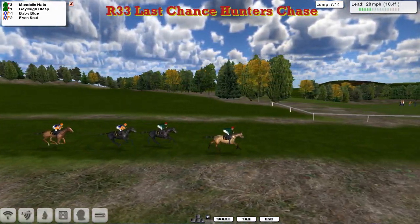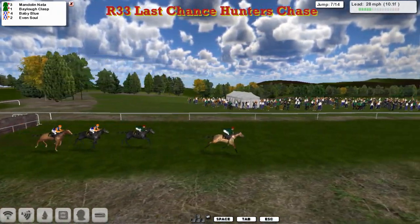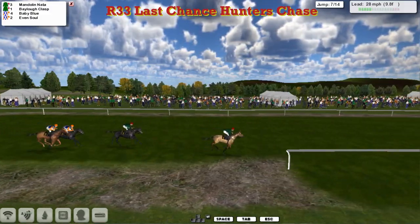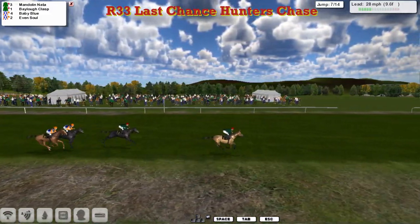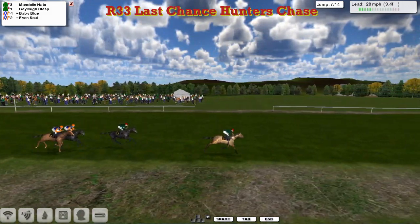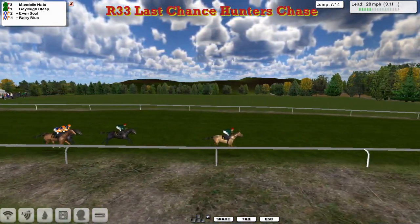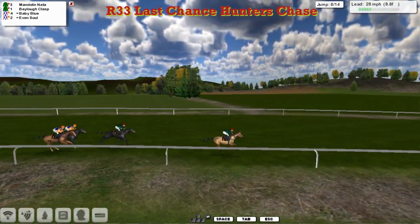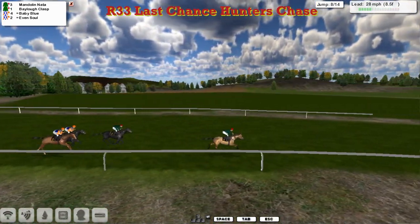Mandolin Natter from Baylow Class, Baby Blue and Even Sold as they approach the seventh — not jumped that well, Even Sold over it nicely. As half the fence is done, we go past the little grandstand here, it's the tents, the crowd. There's Mandolin Natter that's going to lead us out on the second circuit. And his stable mate, four lengths behind Baylow Class, and to Alex Cherry's horses, Baby Blue and Even Sold.